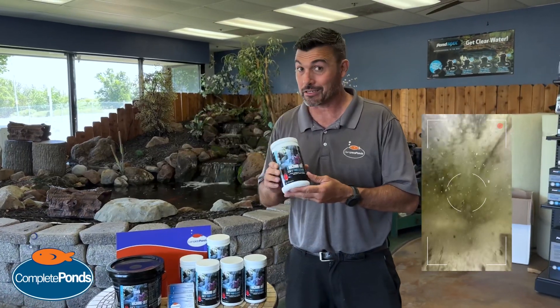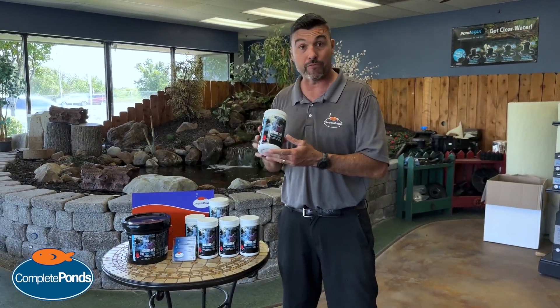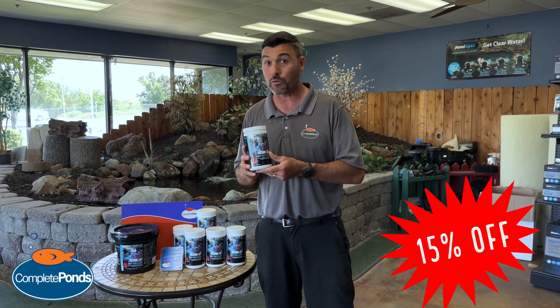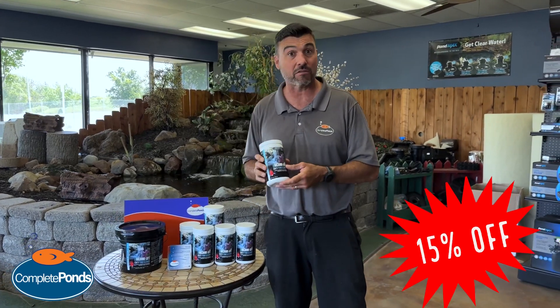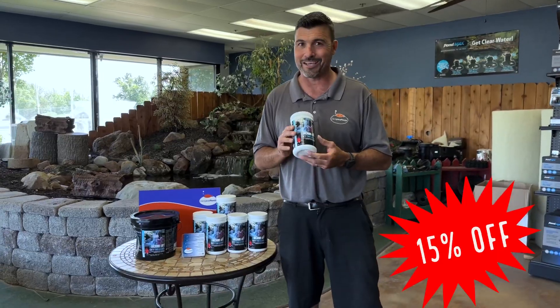Completely non-toxic. Safe for fish, safe for animals, wildlife. If you mention this video when you come in, you get 15% off. And we now sell them wholesale — so if you keep your container and you like the product, you get 15% off a refill. We'll see you guys soon.